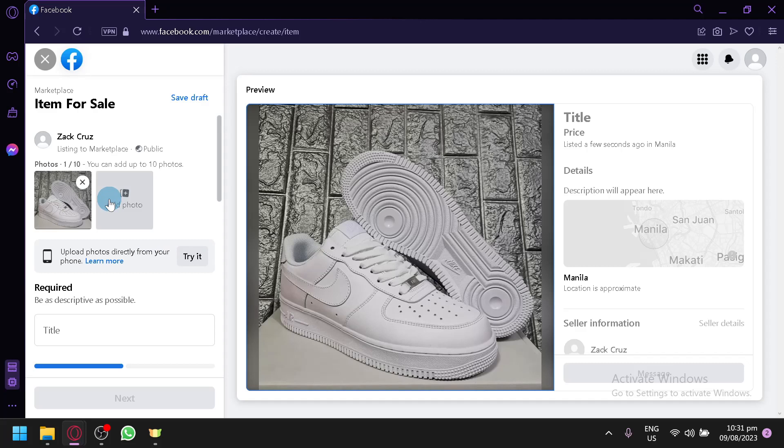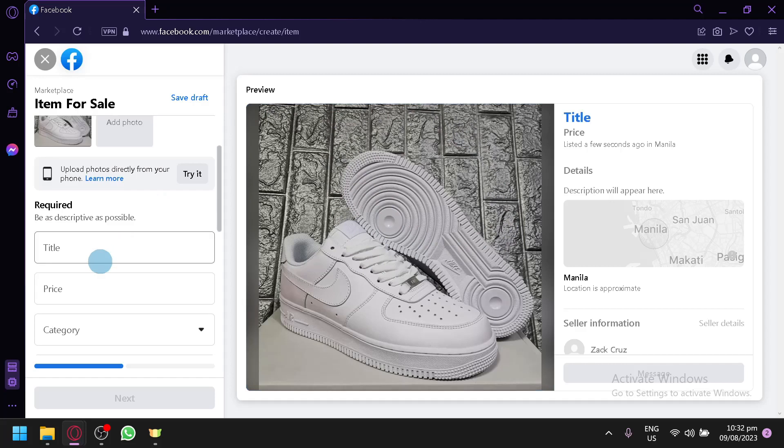The more photos you have, the more information your customer will have, meaning they'll be more convinced to buy your product. It also saves time because you don't need to send photos over and over in Messenger — they can view them directly on the Marketplace listing. This is what the preview of your item will look like.